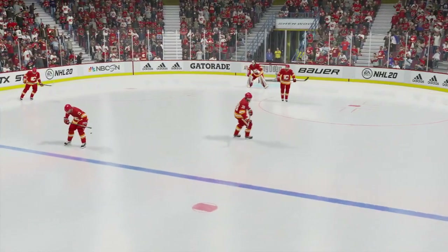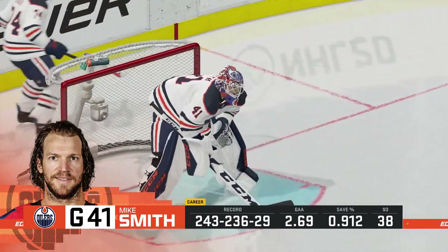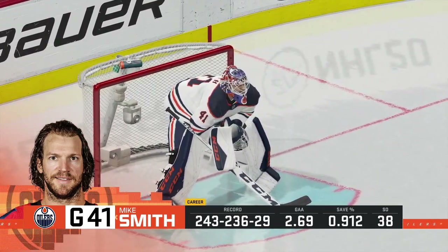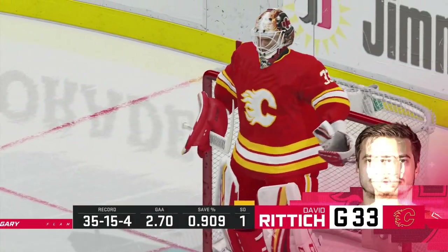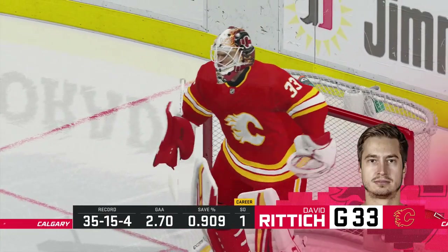As we send it down rinkside to Ray Ferraro — you look at these two teams and the way they operate from special teams, this could be a key area tonight. Yeah, both teams were talking this morning about the need to stay out of the penalty box. Don't give the opportunity for the other team's power play to get rolling.